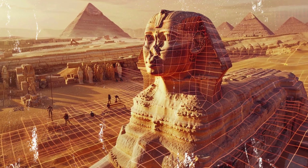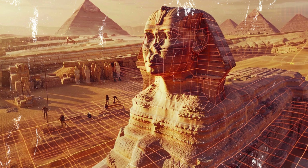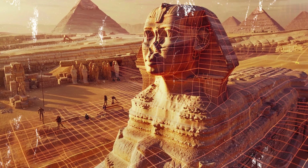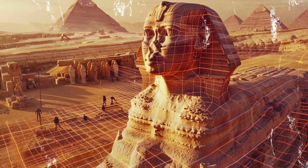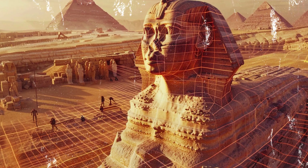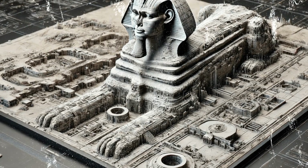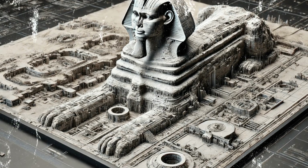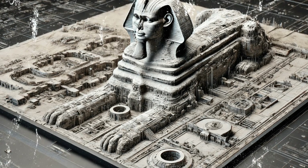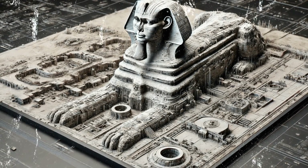In recent decades, advances in technology and archaeology have provided new insights into the Sphinx. Ground-penetrating radar and 3D modeling have revealed hidden structures beneath and around the monument. These findings suggest the Sphinx may be part of a larger, interconnected network of ancient sites, raising intriguing questions about its original context and function. One of the most significant discoveries is the existence of tunnels and chambers beneath the Sphinx, which some speculate could be part of an ancient temple complex or a network of secret passages.